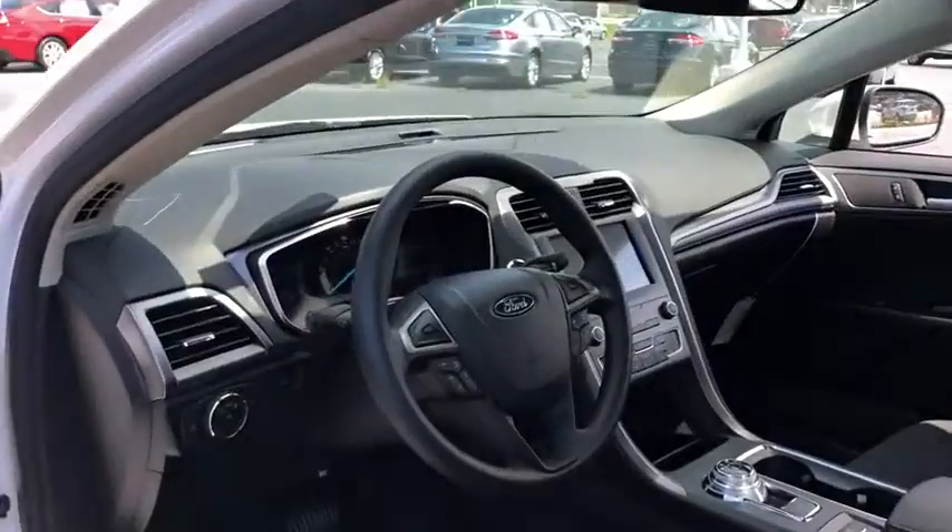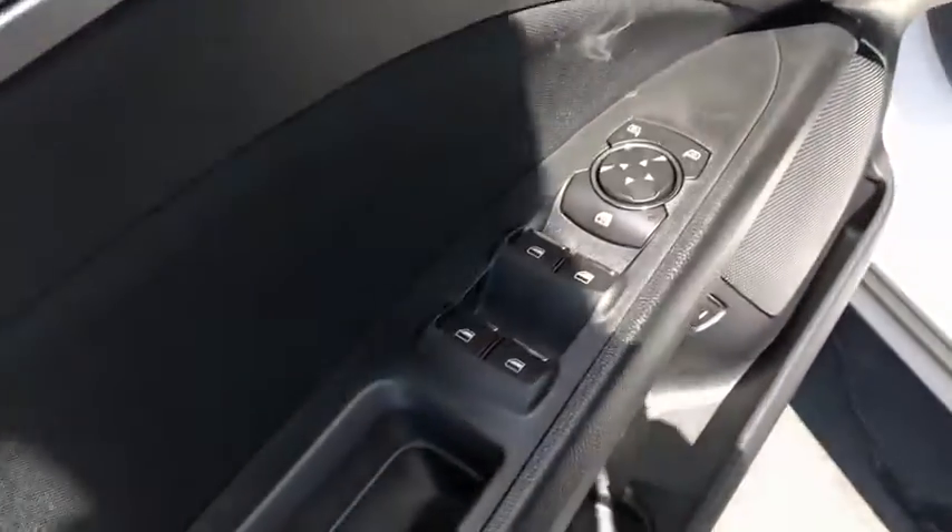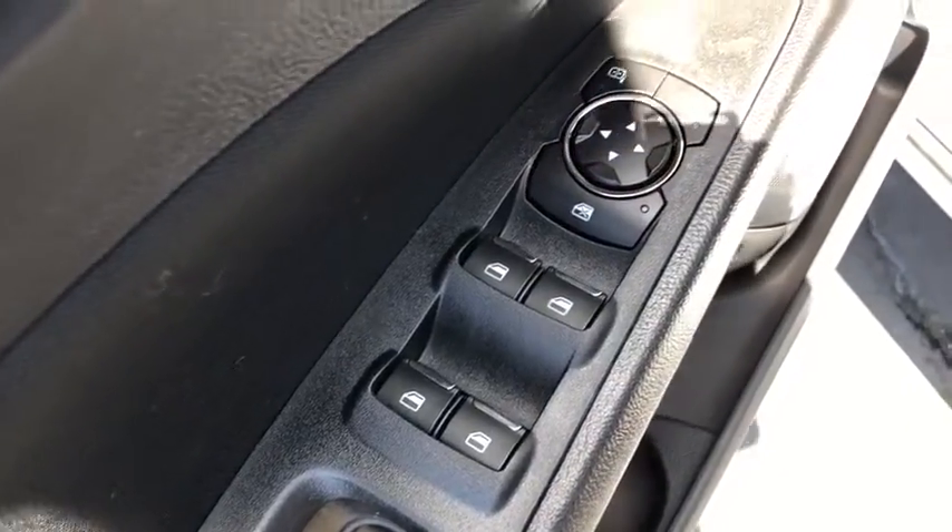Rear window defroster, trip computer, tachometer, panic alarm, overhead console, remote keyless entry, power moonroof, brake assist, power driver's seat.